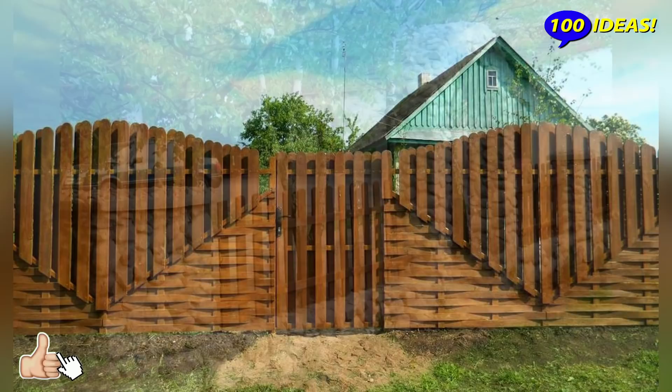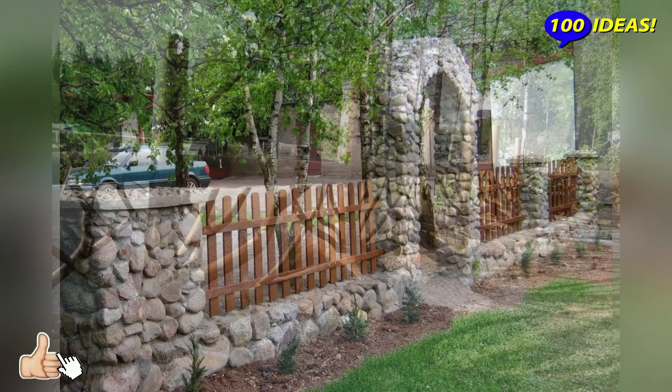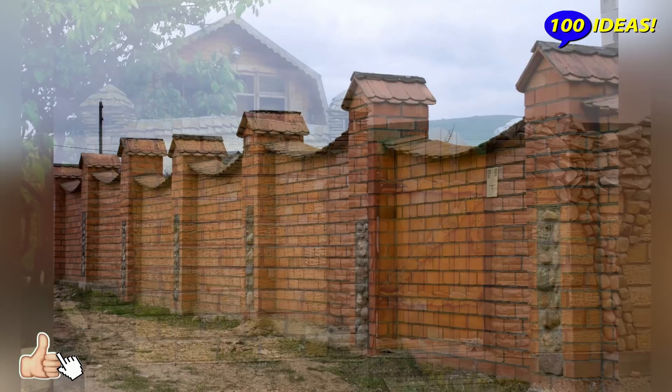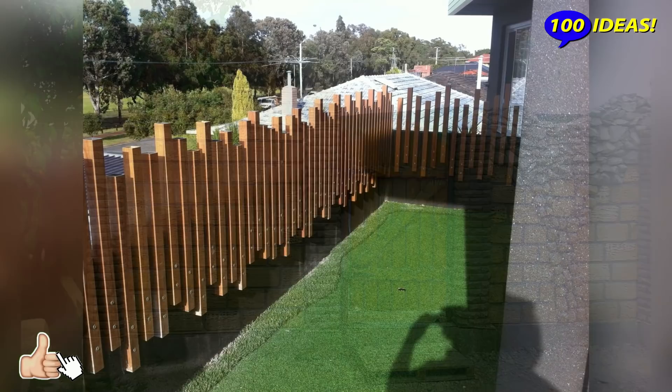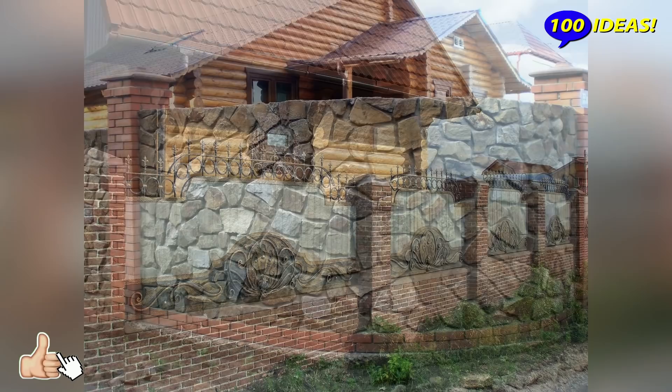It is good if the fence is easy to maintain and inexpensive to repair. The material and design of the structure are of fundamental importance. For example, wood is great for creating a country-style landscape. Wicker fences are used as an important element when decorating a site in folk style. Stone and decorative finishing bricks are ideal for classics, and open-work metal structures decorated with floral arrangements look very romantic. The strength, durability, and practicality of the fence depend on the material chosen, so the owner needs to objectively assess their own needs.